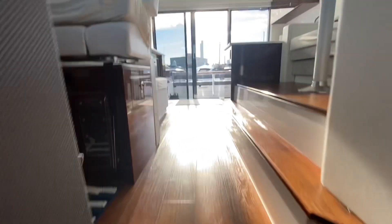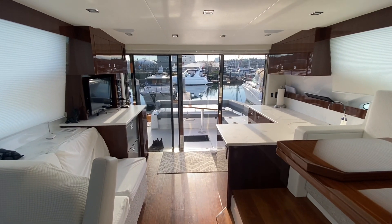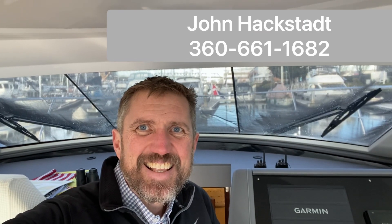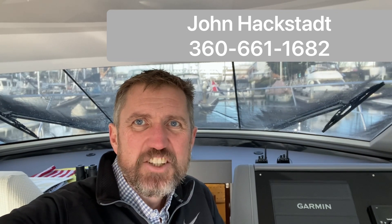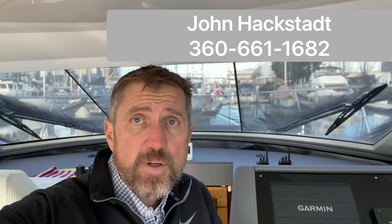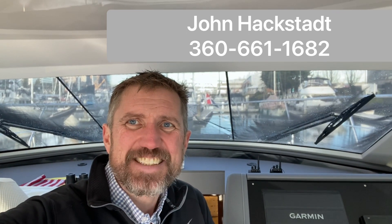It's hard to believe something like this is coming on the market. They love the boat — life circumstances — but it is a great opportunity for somebody. I hope you really enjoyed touring this 46 Cantius. If you are interested in this boat or other boats in the Pacific Northwest, don't hesitate to reach out to me, John Hackstead, Silverseas Yachts. Thanks.